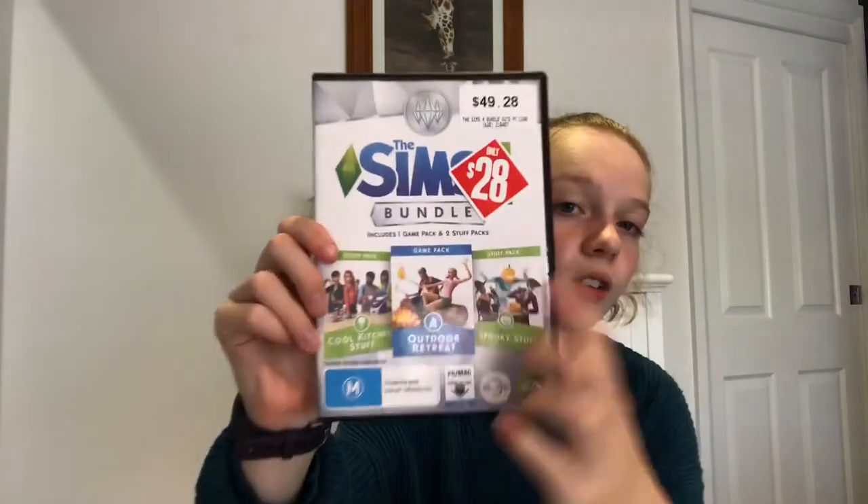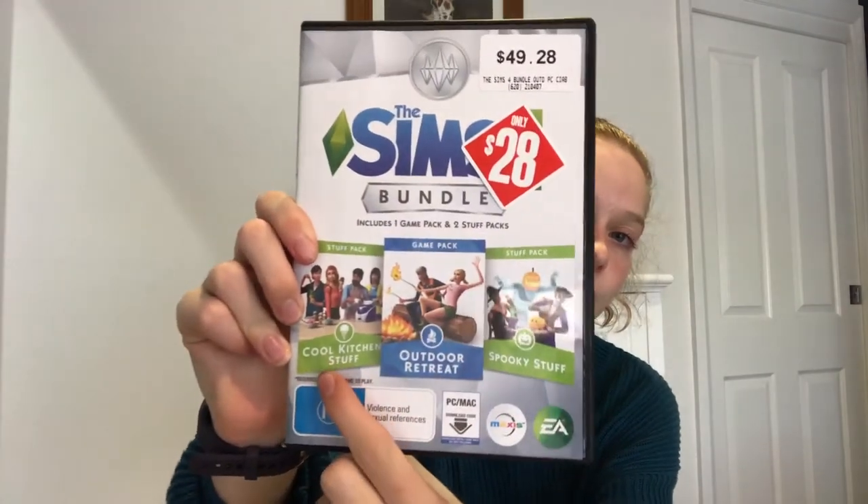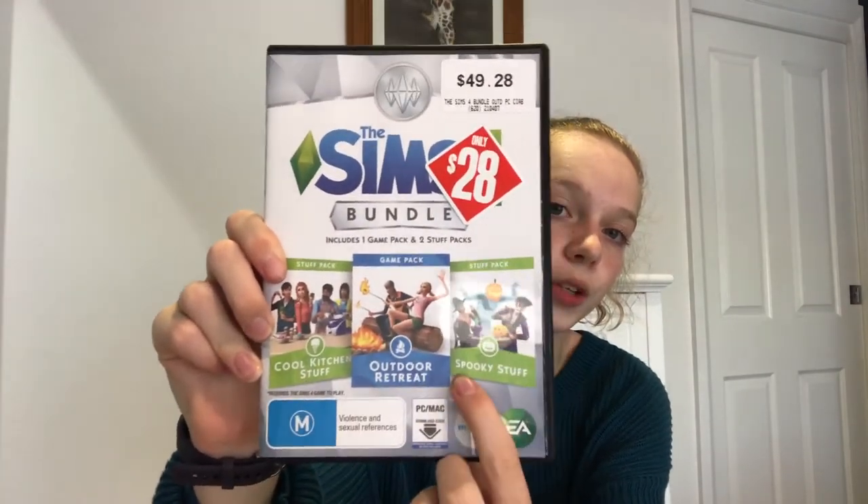Then we went to EB Games and they were having a massive sale. I may or may not have bought another Sims 4 game — it was a bundle pack reduced from $50 to $28, so I thought that was a pretty good deal. It has the Outdoor Retreat, the Cool Kitchen Stuff, and Spooky Stuff.